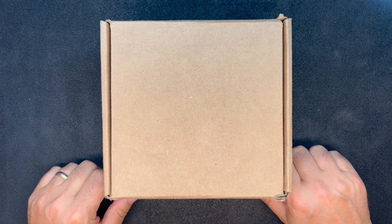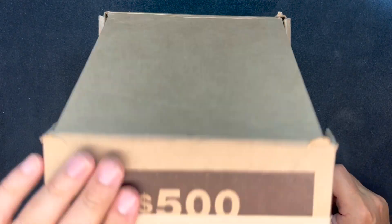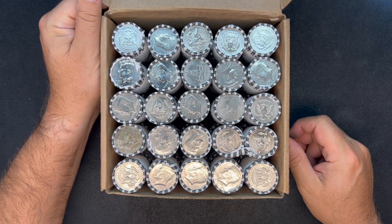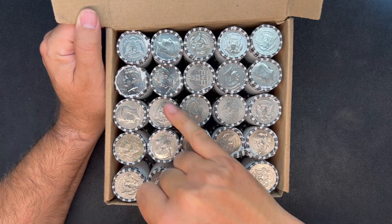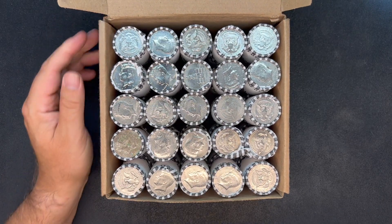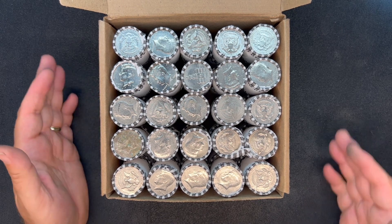We have our third and final box from Fifth Third. The first two boxes were not spectacular. I did open this at the bank like the others, and I do have some NIFC enders — I think that was an NIFC ender. I did not see any silver though. So we're going to get these pushed back and get into them, and hopefully we find a little bit of silver in here.